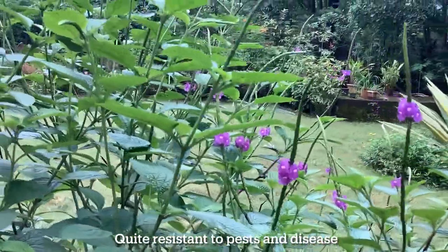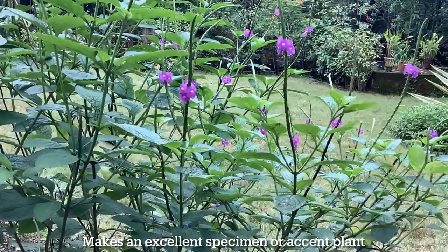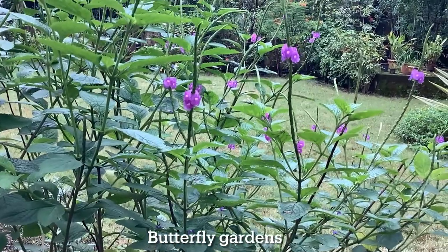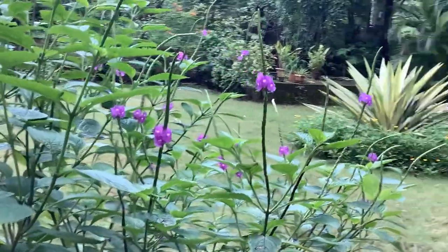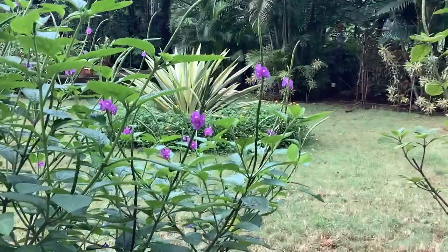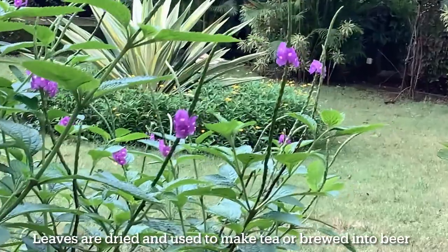Propagation of this plant is from stem cuttings and from seeds. This plant is also quite resistant to pests and disease. Stachytarpheta makes an excellent specimen or accent plant and is also used in butterfly gardens. The flowers and leaves of this plant are edible — flowers are eaten raw and are used for seasoning soups and stews.